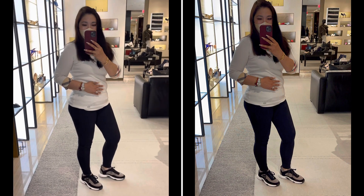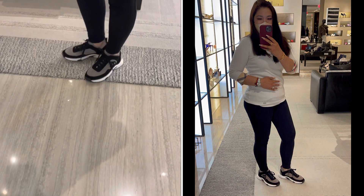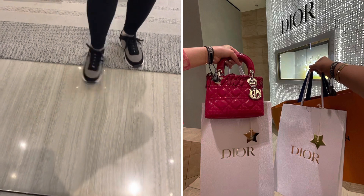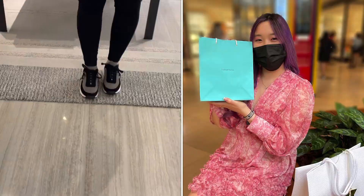That is all for today's video. I hope you enjoyed watching! Please stay tuned for my next video — it's a shopping vlog with my best friend Trish and a special unboxing haul from my dear friend Trish. It's a special gift from her, so please stay tuned for that.